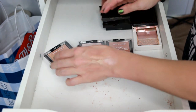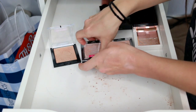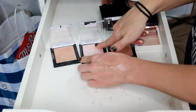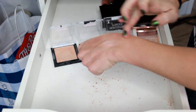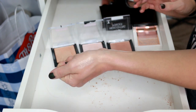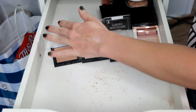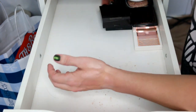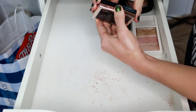We've got a bunch of Wet n Wild ones — Golden Flower Crown, Blossom Glow, and Precious Petals. These are the formula of highlighters I like by Wet n Wild — a little smoother with better pigmentation. I like all three of these, and since I've gotten rid of all my other Wet n Wild highlighters, I'm going to keep all three of these.